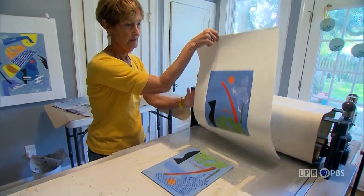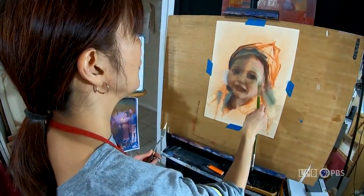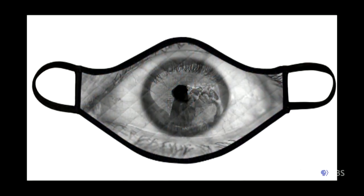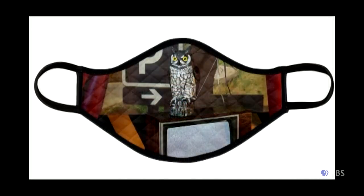There was some give and take, some communication between us and the artists to figure out which piece would be the best translation to the shape and size of the mask, and what would be the best representation of their work. We work with a manufacturer based in London. We send them the images and they print them onto the masks. Once produced, they ship them back to the gallery, and we send them to people who have made donations. The ones we were a little worried about were the photography pieces, but the image quality has been great, so we've been really happy.